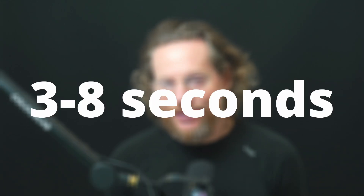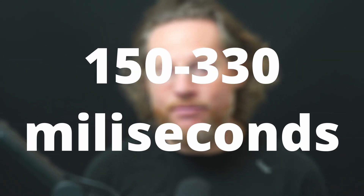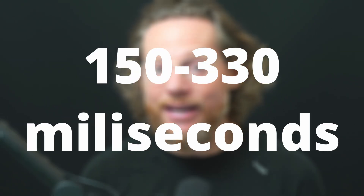This morning we dropped the 3.5 update for ColorLab AI, available for download on our website. It is really the biggest performance improvement we have seen so far. In version 3.4, a matching time for a shot on an average computer — depending on RAM and core count — would be anything between 3 to 8 seconds. Right now we are measuring 150 to 330 milliseconds per shot.